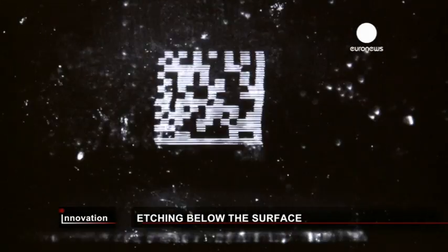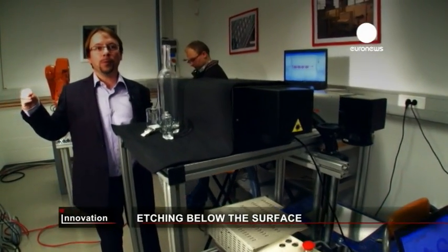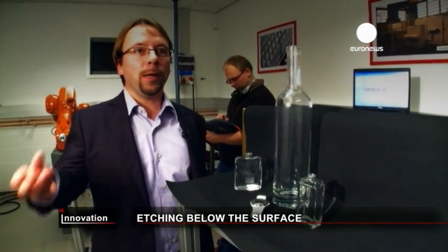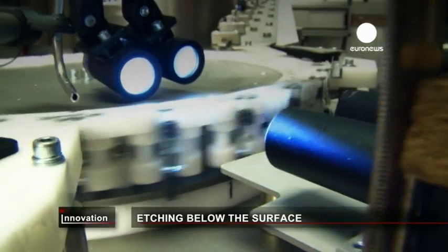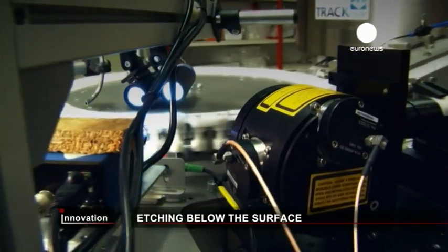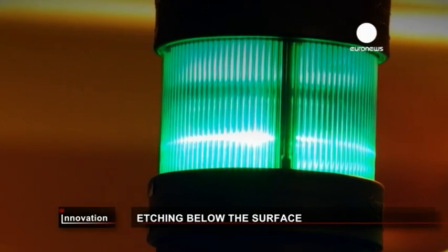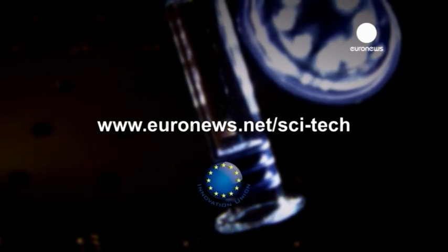What makes this project special is that intellectual property isn't kept within each entity. Instead, we've created a common entity where each company can put its intellectual property, patent and capital to commercialize the technology.